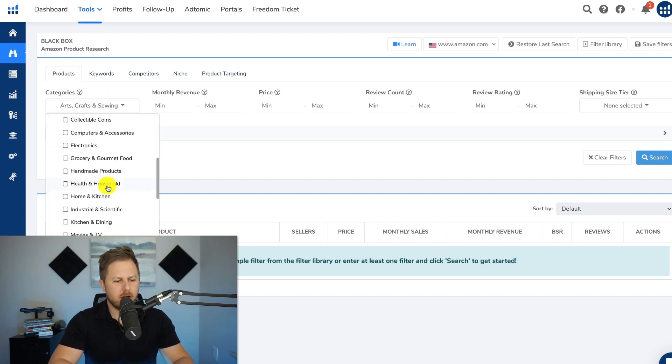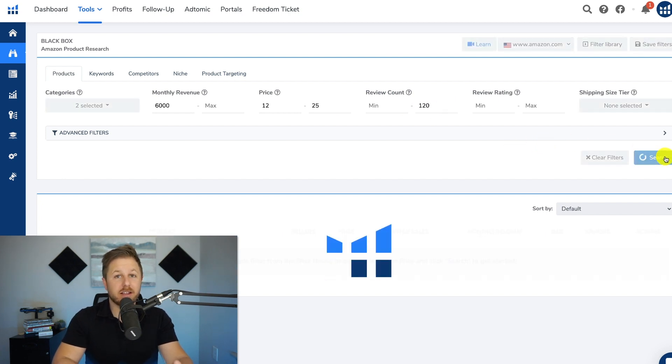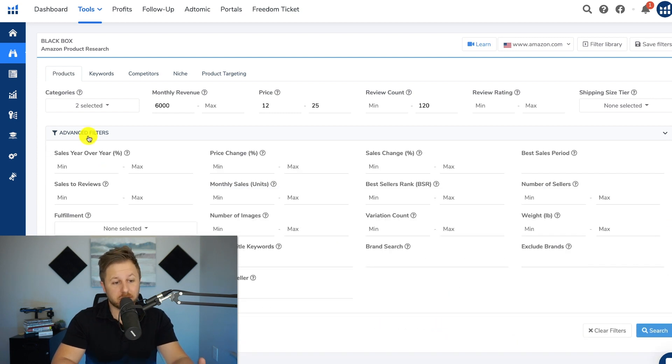They choose categories like arts and crafts, home and kitchen. They put a couple data points: they say they want to make $6,000 in revenue per month, a price point of $12 to $25, a max review count of 120, and that's all they do — they hit search. Helium 10 or any other software will show 200 plus products found. That means you did not do enough filtering — you didn't narrow down the search enough, so they only display up to 200 products. In my other videos I show how to use advanced filters and different techniques to find a narrowed down search result.